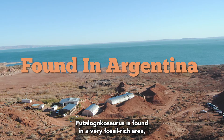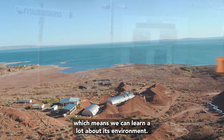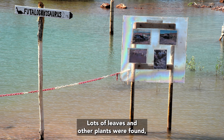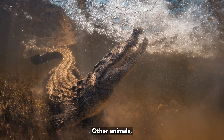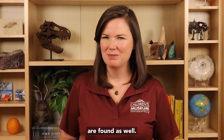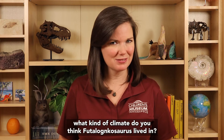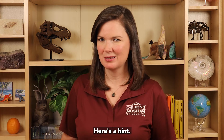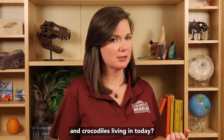Futoloncosaurus is found in a very fossil-rich area, which means we can learn a lot about its environment. Lots of leaves and other plants were found, so this tells us that a forest was nearby. Other animals like turtles and ancestors to crocodiles were found as well. Based on that information, what kind of climate do you think Futoloncosaurus lived in? Here's a hint: what kind of climates do you find turtles and crocodiles living in today?